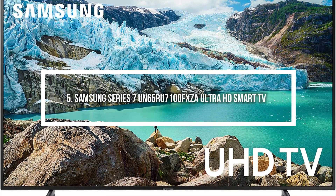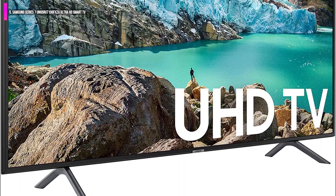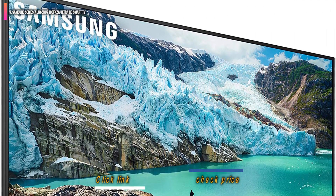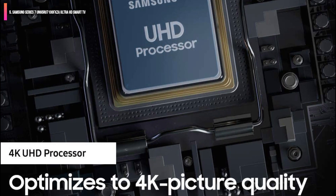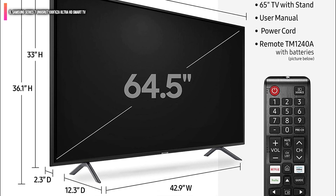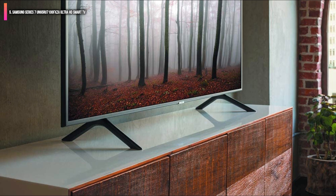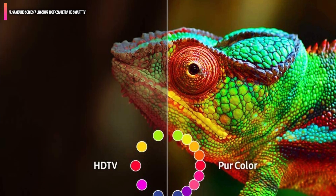Number 5 on the list is the Samsung Series 7 UN65RU7100FXA Ultra HD Smart TV. A sleek, ultra-thin product with tons of Samsung features, including 4K resolution, a powerful UHD processor that automatically upscales standard HD signals to Ultra HD, Alexa and Google Assistant support, and built-in Bluetooth. This is the perfect product for those who like to use Bluetooth to stream to headphones or external speakers in a home theater. The Samsung Series 7 is a highly capable product with plenty of the refinement that has made the company a major player in the space.